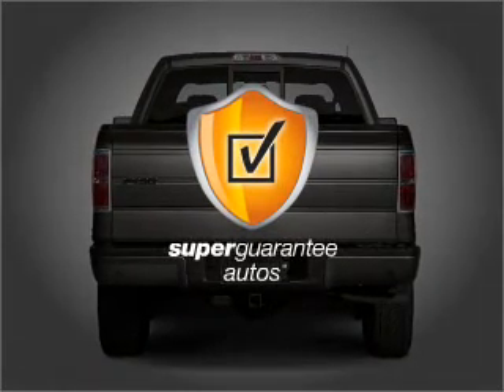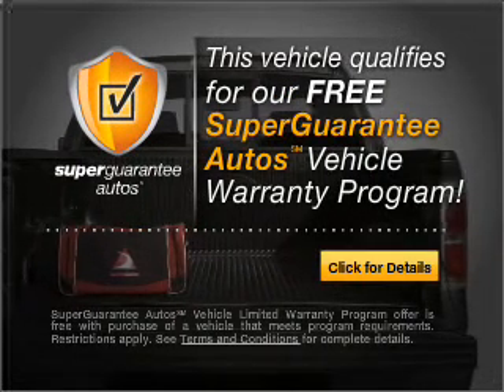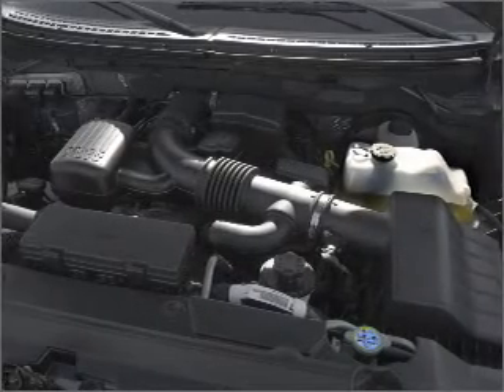This vehicle qualifies for our free Super Guarantee Autos Vehicle Warranty Program. Buy a vehicle and get a free warranty from us only at everycarlisted.com. Brake safely with the anti-lock braking system.